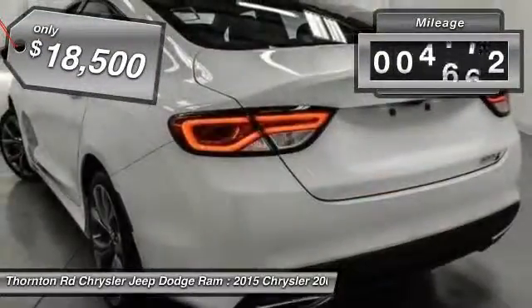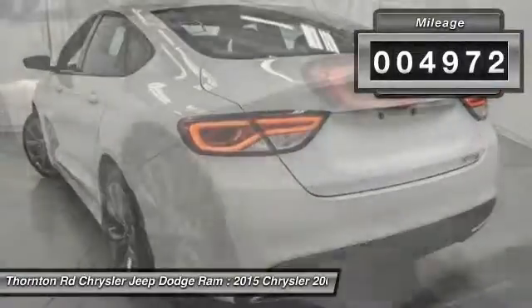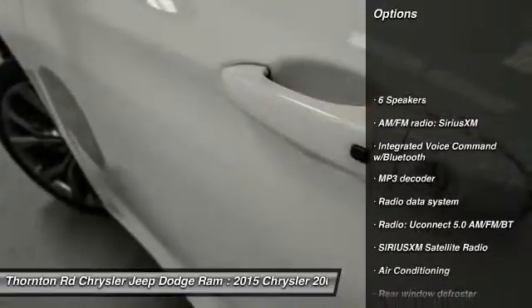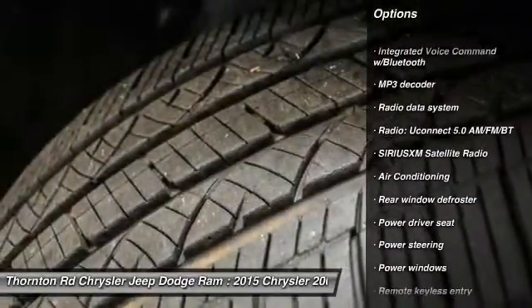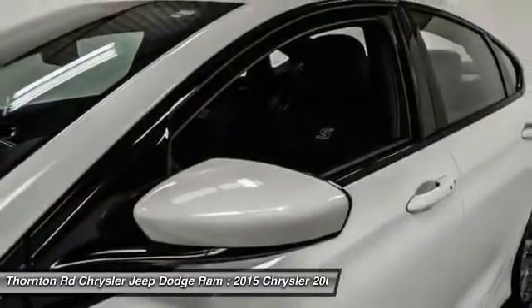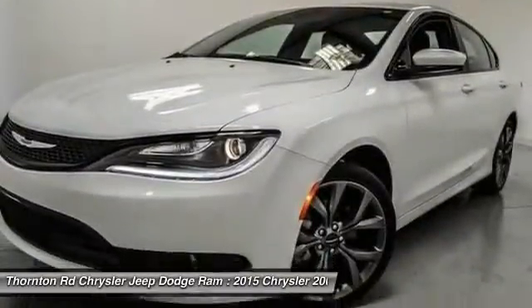This vehicle has less than 5,000 miles. Here are some of this vehicle's great options: traction control, dual airbags, power steering, air conditioning, front four-wheel disc brakes, compass, security system, electronic stability control, fog lights, trip computer.